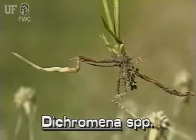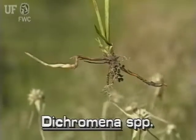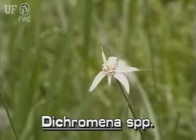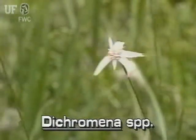The Florida species of star rush has extensive rhizomes and can cover substantial areas. Star rush is the only sedge-like plant that has three to ten white pointed leaves at the top of the plant.